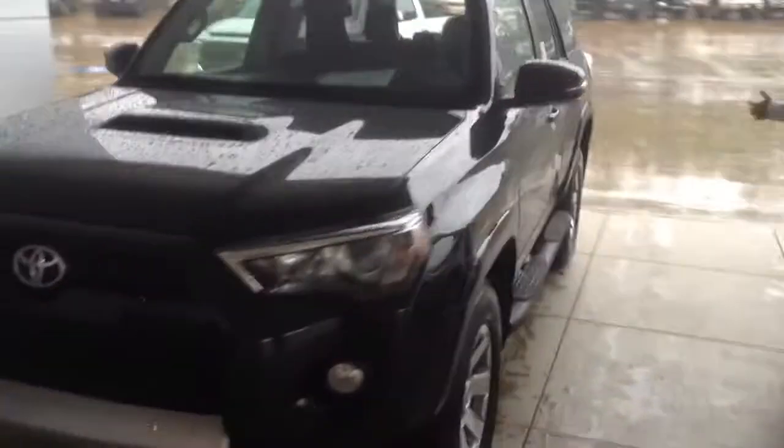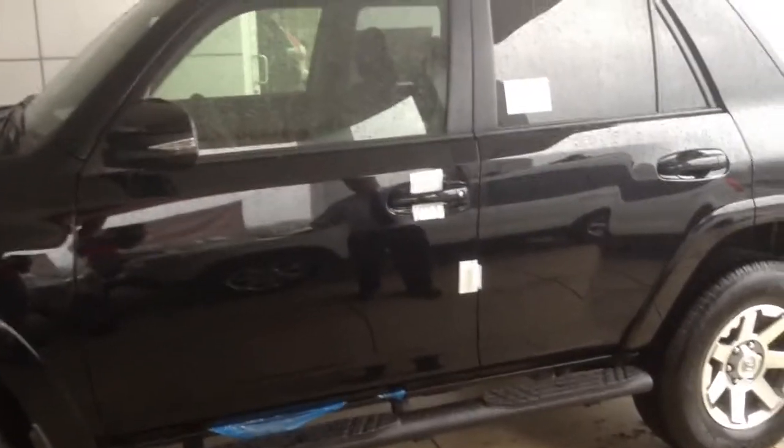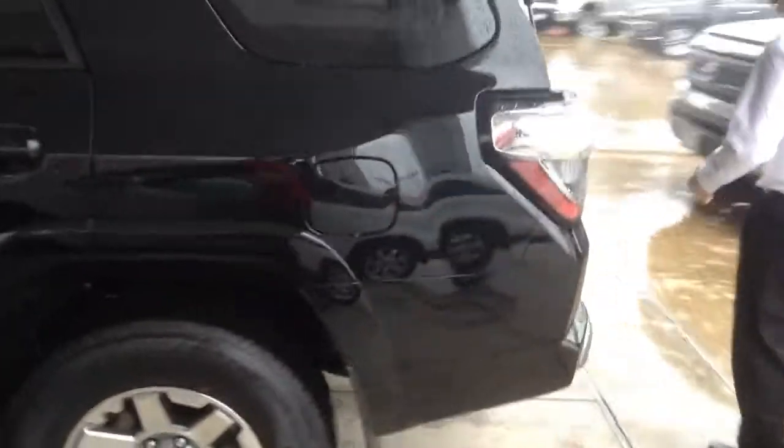If you go around to the side, you're going to see that it looks the same as any other 4Runner on the side. Then you come around to the back, and you've got a different color bumper back here — that's going to be a difference. And of course looking inside you've got lots of storage, lots of room.